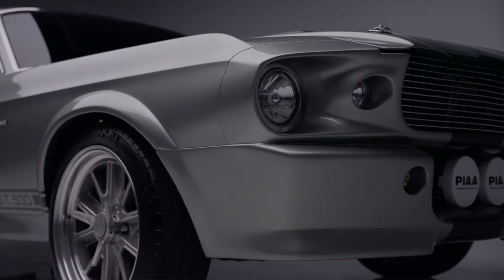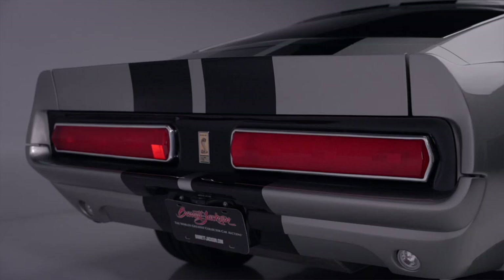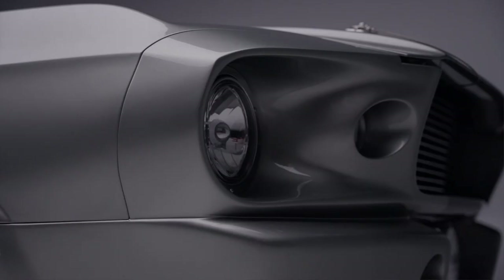As everybody knows, the Eleanor car was made famous in the 2000 movie Gone in 60 Seconds, starring Nicolas Cage, and ever since the movie was released these cars have been extremely desirable. This Eleanor tribute edition received a full rotisserie restoration over five years.